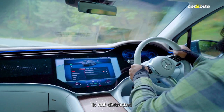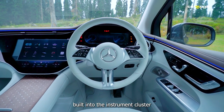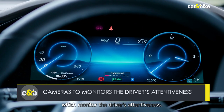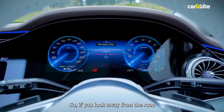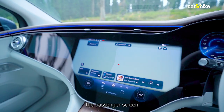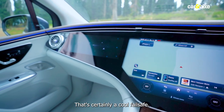To ensure the driver is not distracted by the passenger screen, there are cameras built into the instrument cluster which monitor the driver's attentiveness. So if you look away from the road for more than three seconds, the passenger screen will dim automatically. That's certainly a cool failsafe.